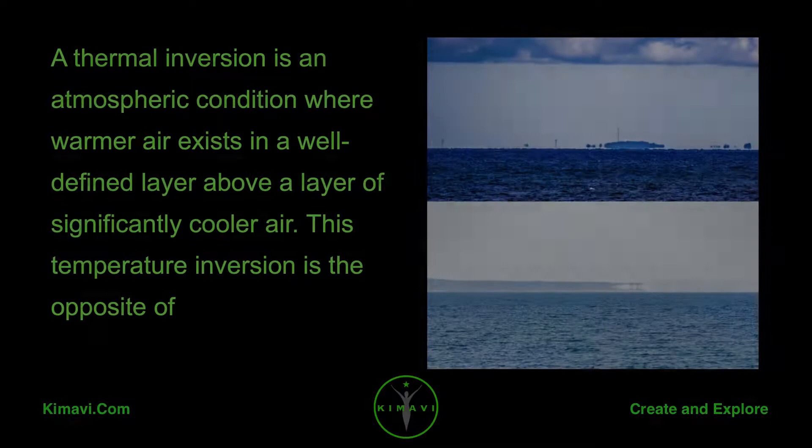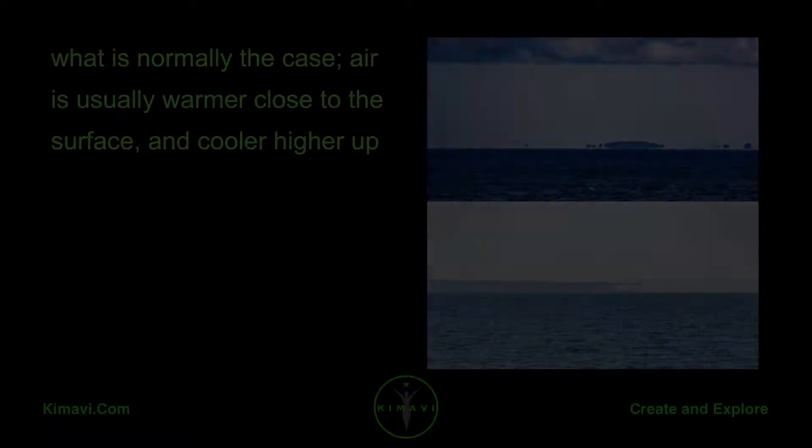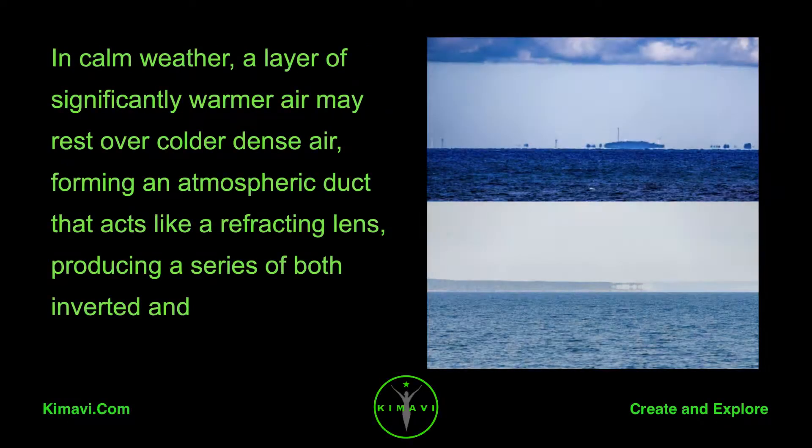This bending occurs in a steep thermal inversion where an atmospheric duct has formed. A thermal inversion is an atmospheric condition where warmer air exists in a well-defined layer above a layer of significantly cooler air. This temperature inversion is the opposite of what is normally the case. Air is usually warmer close to the surface and cooler higher up. In calm weather, a layer of significantly warmer air may rest over colder dense air, forming an atmospheric duct that acts like a refracting lens, producing a series of both inverted and erect images.